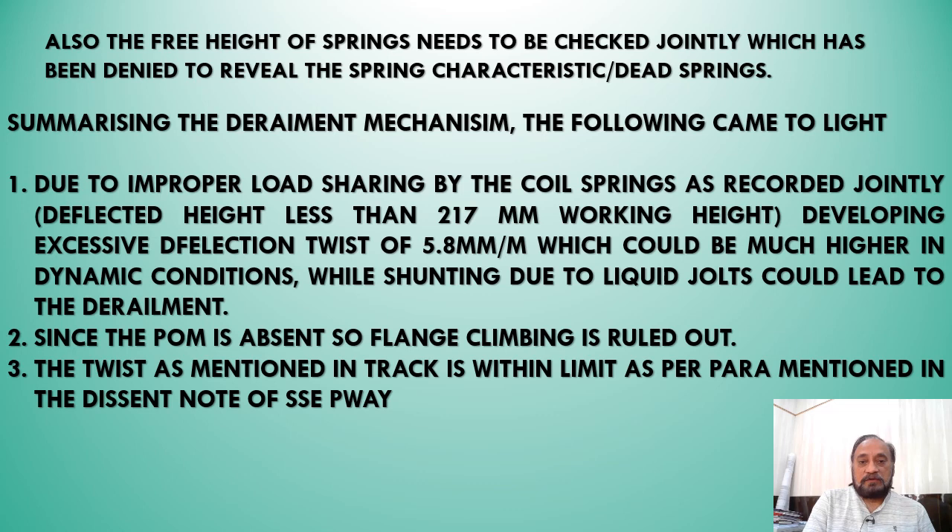Summarizing the derailment mechanism: there was improper load sharing by the coil springs, possibly due to improper grouping of the springs during ROH. The working height was less than the required 217 mm, due to poor deflecting characteristics or loss of required specific deflection, resulting in a deflection twist of 5.8 mm per meter on the center-to-center bogie distance of the wagon.